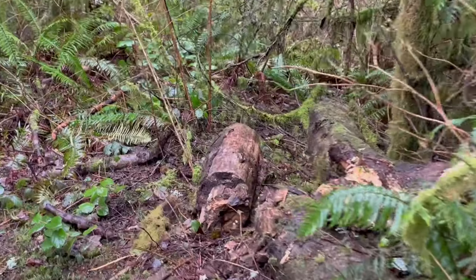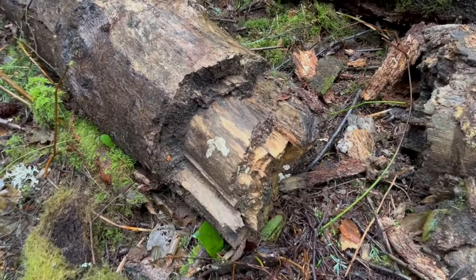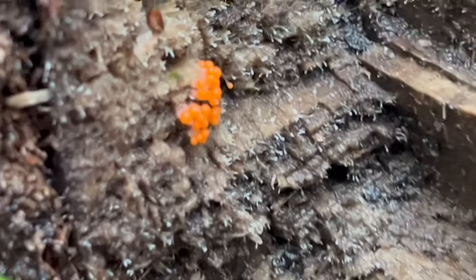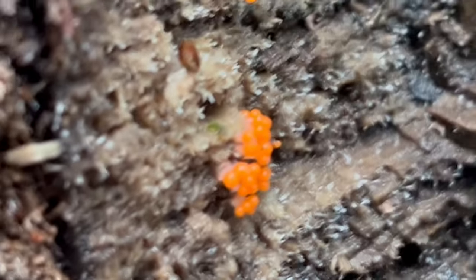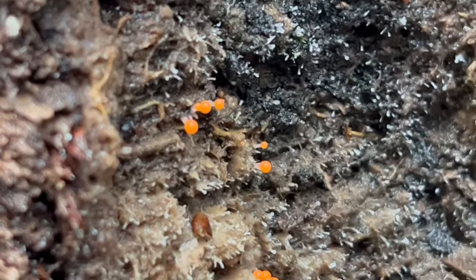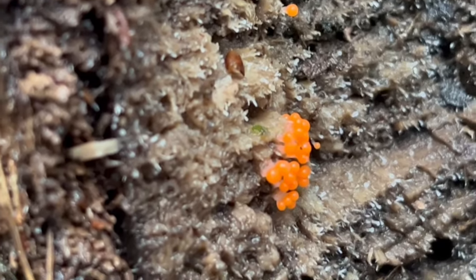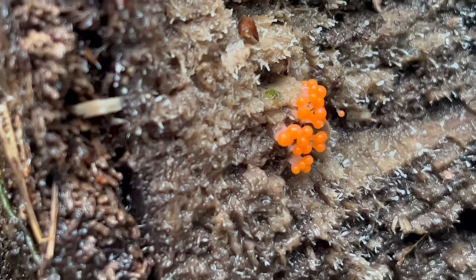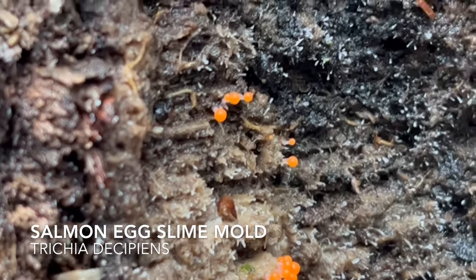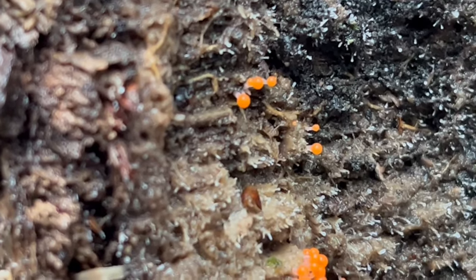Just up the trail from these beautiful salmonberry flowers, a little splash of color caught my eye. Right down here — this is one of my favorite sights any time of year. Notice at the very end of this log just a small little flash of color — super tiny and unsuspecting. But as we zoom in, you'll notice beautiful little features. Some of you may be guessing based on prior videos. This is actually not a fungus — this is what's known as a plasmodial slime mold, and this particular one is known as the salmon egg slime mold. One of my absolute favorites.